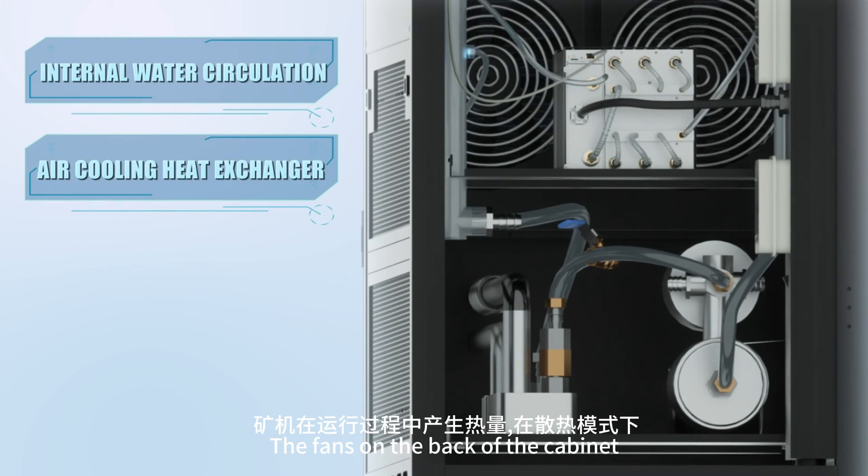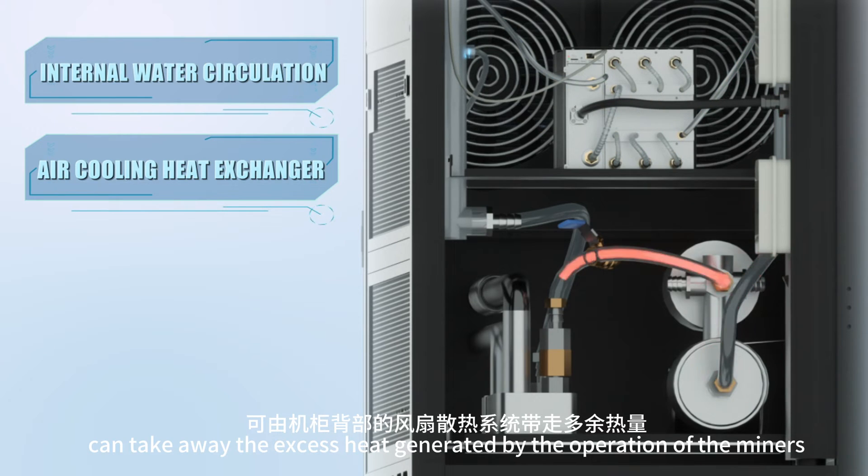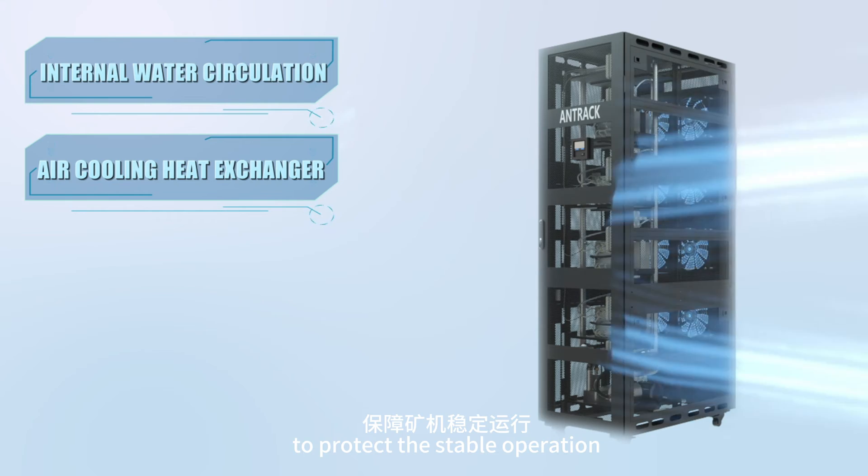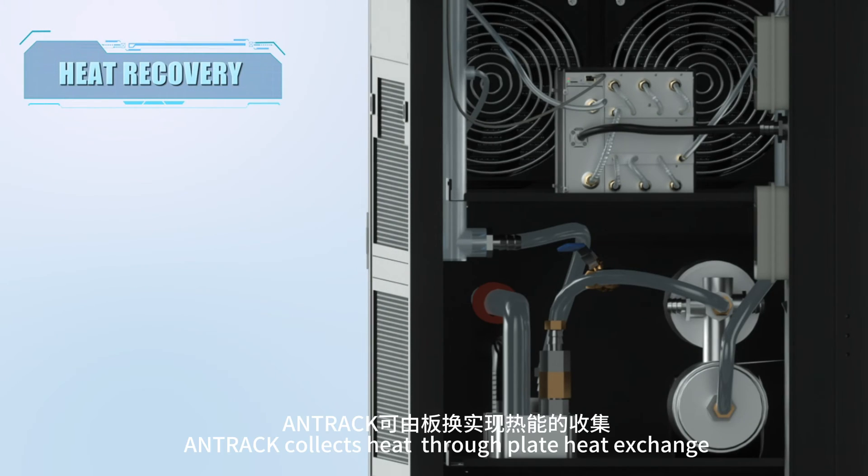The fans on the back of the cabinet can take away excess heat generated by the operation of the miners to protect stable operation. In heating mode, Antrack collects heat through plate heat exchange.